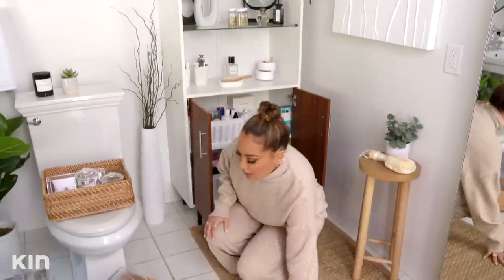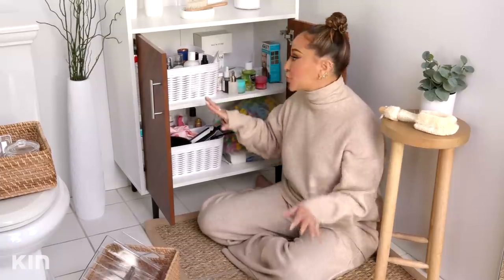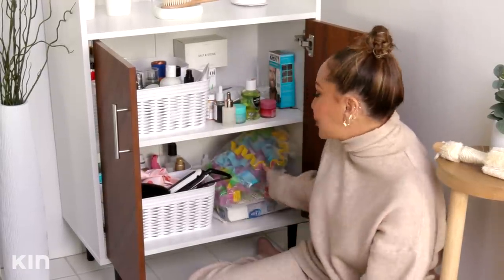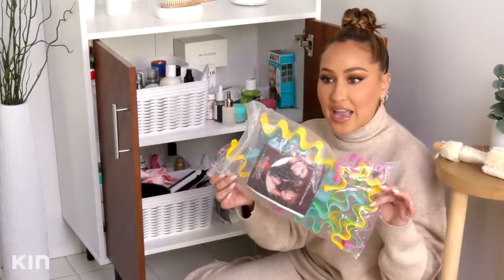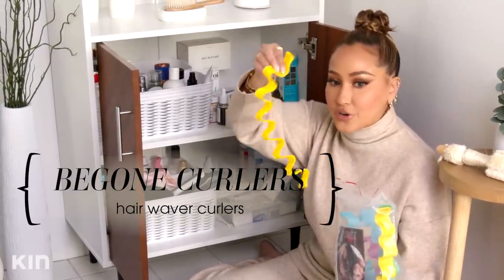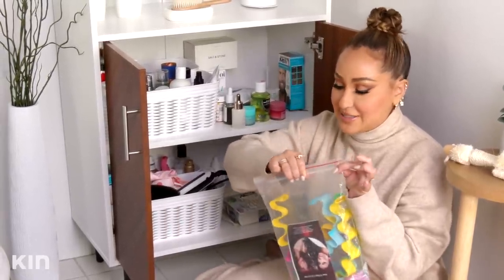I'm actually going to take everything out and let's see what happens. I feel like I categorized pretty well in these bins, but then there was all this other random stuff on the side. These actually just need to go because I did this for The Real — they asked me to do a review on these TikTok popular hair waver curlers and they were absolutely terrible. They were pulling my hair out, and I should definitely bring them back to The Real and see if anybody there would like them. But for now, no thank you.